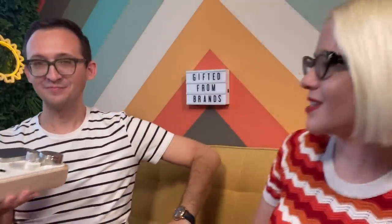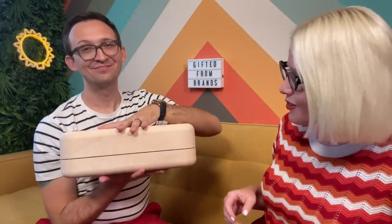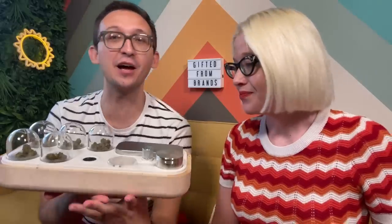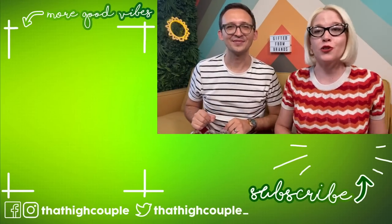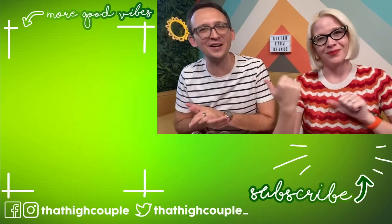Shout out to Lockbox for coming up with this and designing it so beautifully — keeping your weed perfectly humidified. A big shout out to all the brands featured today; we wouldn't be able to show off so many cool things without everyone watching. What was your favorite of the four brands we showed off today? Let us know in the comments below. If you don't want to miss the next unboxing, hit the subscribe button in the corner, and if you want bonus content and longer videos, join our Patreon. Thank you so much for watching — sending good vibes!